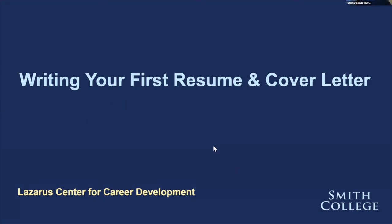All right, everyone. I think we'll go ahead and get started. I'm Patti Woods, a career advisor in the Lazarus Center for Career Development, and I'm here with my colleague Jason Bower-Klapp from the Lazarus Center. We're excited to be talking to you today on the topic of writing your first resume and cover letter.